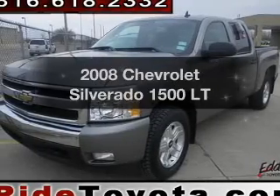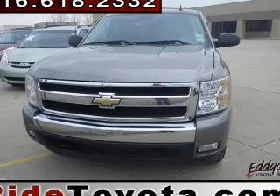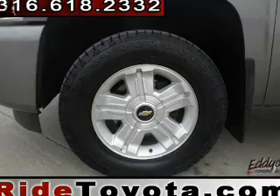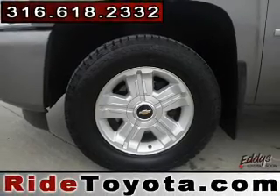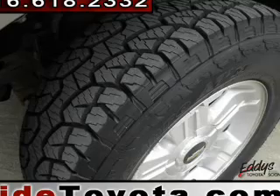Get noticed in this 2008 Chevrolet Silverado 1500. If you're looking for an automobile with great attributes, look no further. The powertrain includes four-wheel drive with a powerful eight-cylinder engine driven by an automatic transmission. Anti-lock brakes help you bring your vehicle to a safe stop.